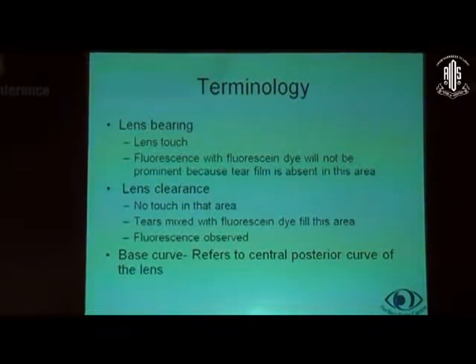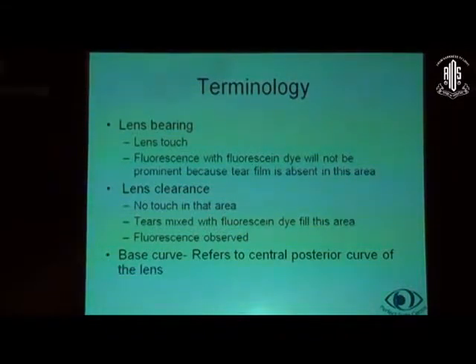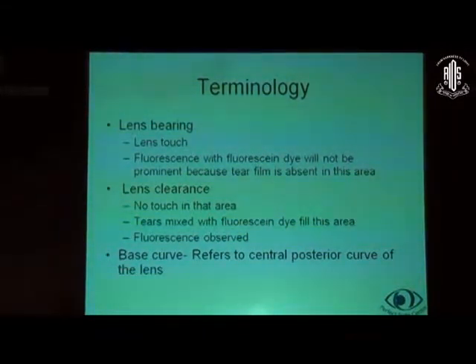Lens bearing means essentially lens touch — there is contact between the cornea and the lens in that particular area. As a result, there would be no tear film interposed between the lens and the cornea in that area. If you put in fluorescein, that area will not take up the stain because there is no fluorescein-mixed tear film there, and the dye will not be visible — that's called the bearing area. Lens clearance is the area where there is no touch, and because there is no contact between cornea and RGP lens, tears mixed with fluorescein dye will fill this area and fluorescence is observed. This basically refers to the central posterior curve of the lens.